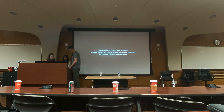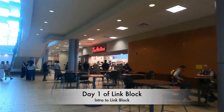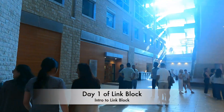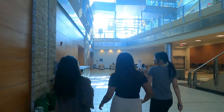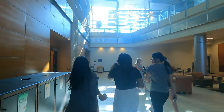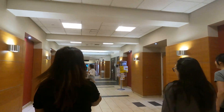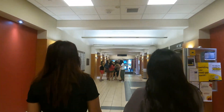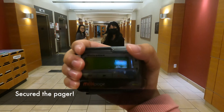Prior to clerkship we start off with two weeks called link block, and I wanted to share what I did during it. The very first day was pretty chill — we caught up with friends, had some lectures, and picked up our pagers. Everyone was pretty excited, basically like getting a new iPhone.